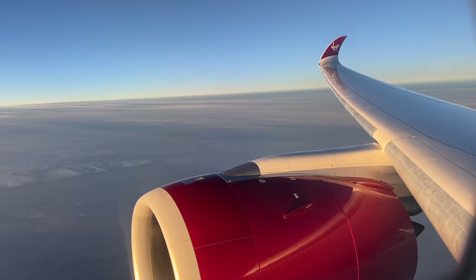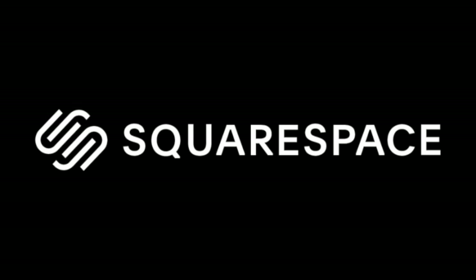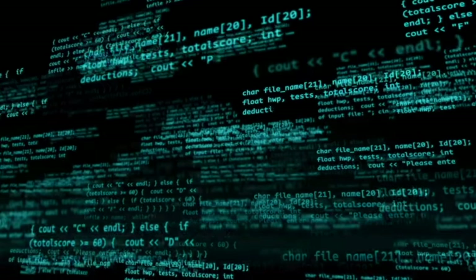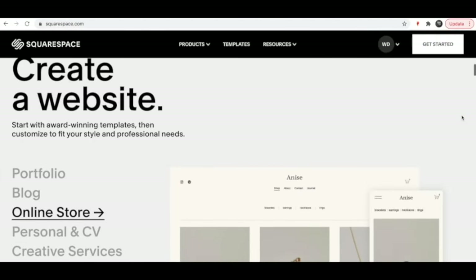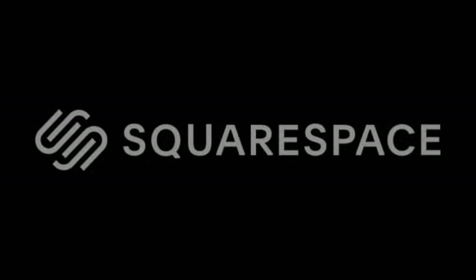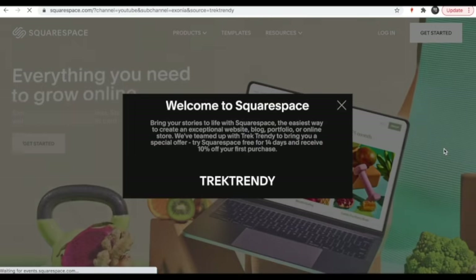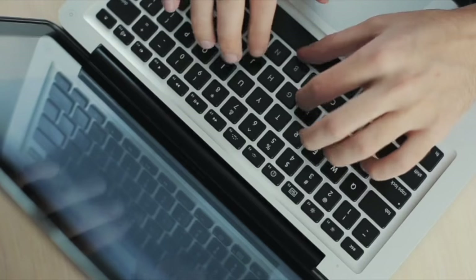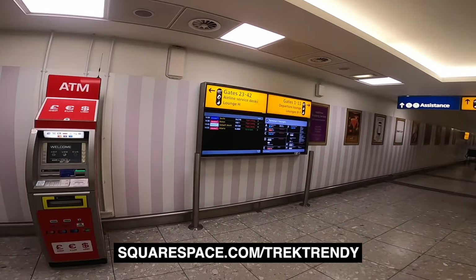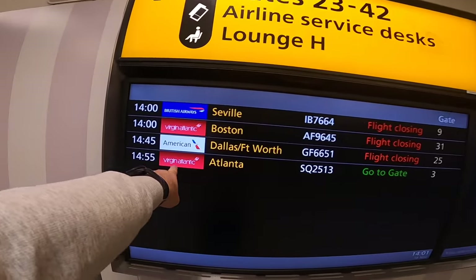Just before we get on board, here's a quick word from today's video sponsor, Squarespace. Squarespace makes it super easy for you to set up and host a website — this isn't the 1990s where you have to know complicated coding. Squarespace handles everything from the domain name through to the design, hosting, social media linking, and even your search engine optimization. They're offering you a free trial and 10% off your first purchase of a website or domain — just head over to squarespace.com/trektrendy and use the coupon code trektrendy.